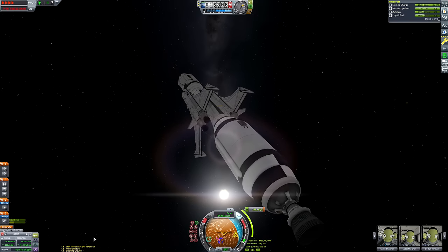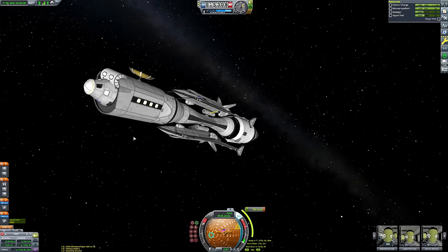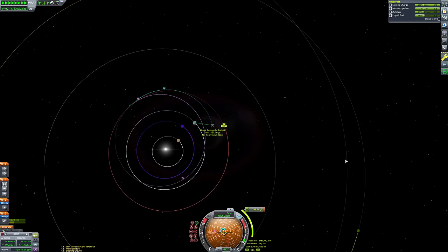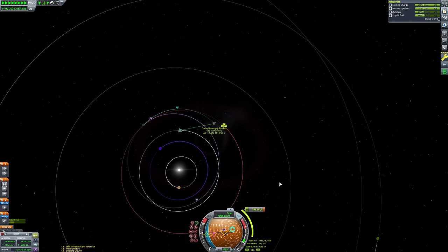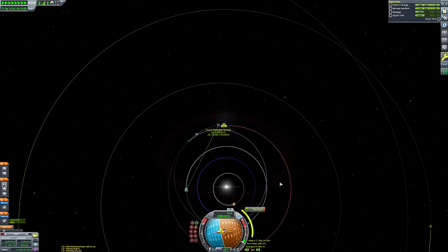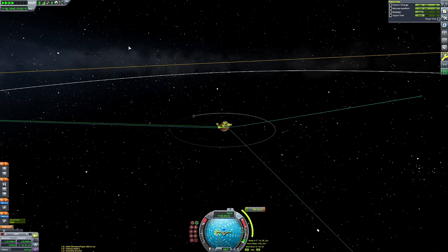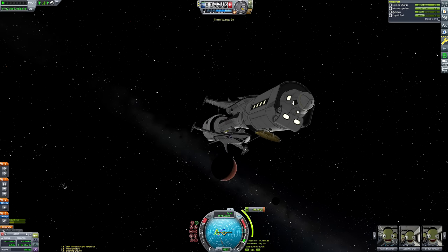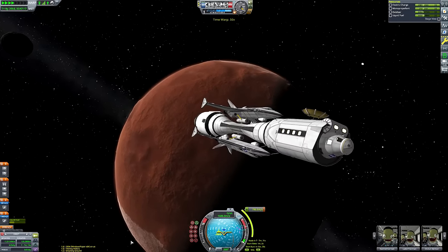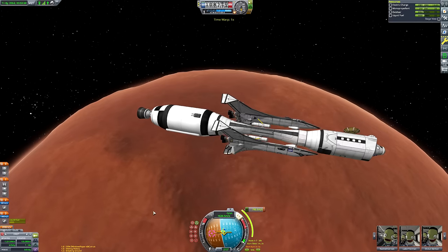Now I'm creating a maneuver node to get ourselves circularized at Duna, then dropping the periapsis marker to check how close we are to the space station's orbit. We're not going to get a great encounter right away. Looking at the target indicator nodes, the target is slightly behind us, which means we need to enter a slower, higher orbit so the station has time to catch up with us.